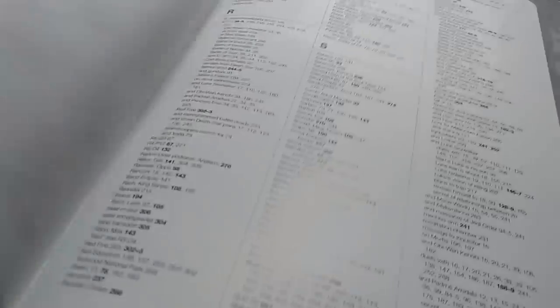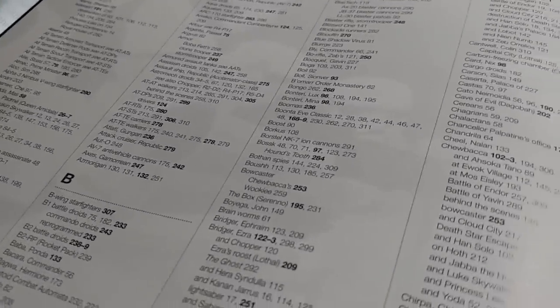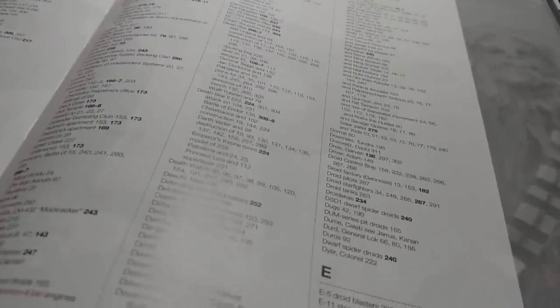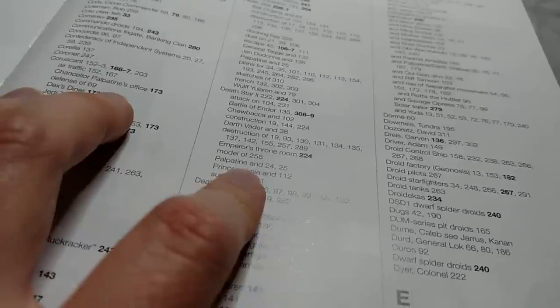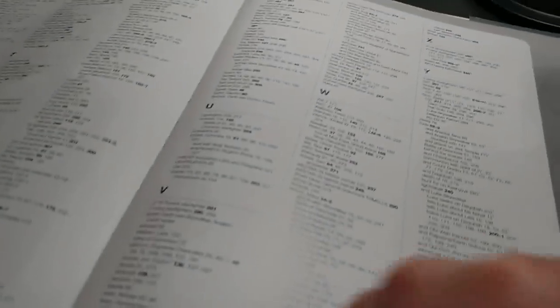The pièce de résistance here is this really awesome index. Here is the index, and as you can see it's very, very detailed. Most people are listed by their last names primarily, but you can look up anything — people, pieces of technology, things like that, and those are all explicitly listed there. Like the Death Star 2 — there's lots of stuff about that: the construction of it, Darth Vader in the Death Star 2, the Emperor's Throne Room in the Death Star 2, Palpatine, Princess Leia, the superlaser on the Death Star in the technology section. The index is really useful, especially if you're watching the movie and you want to look something up — it makes it really easy.